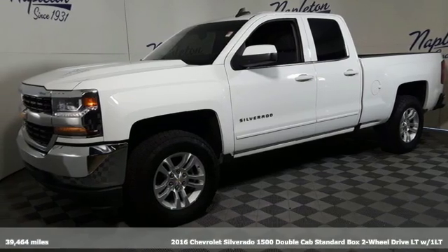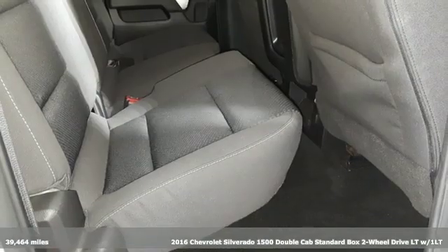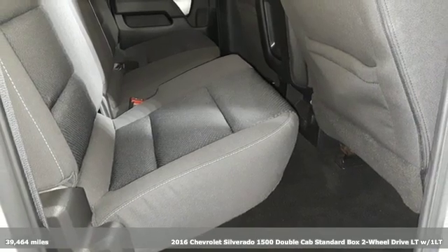It's a 2016 Chevrolet Silverado 1500. Chevrolet — 100 years of icons.